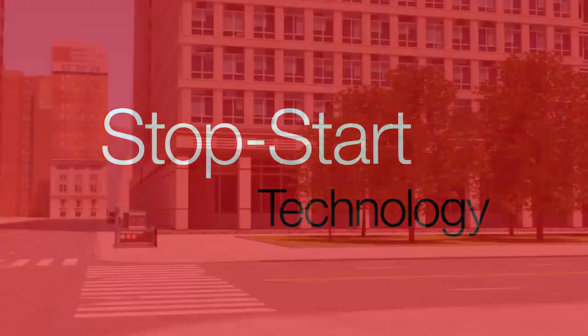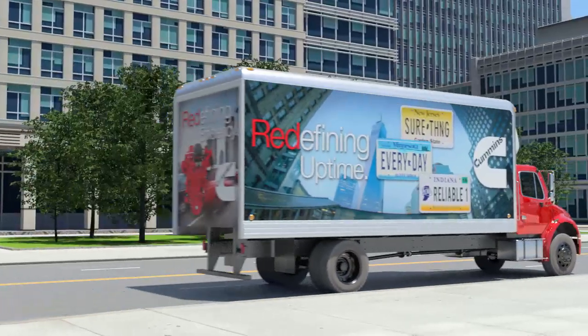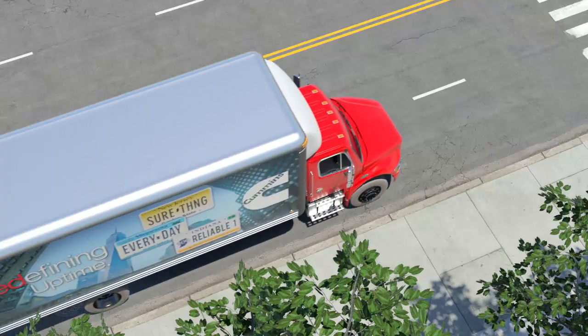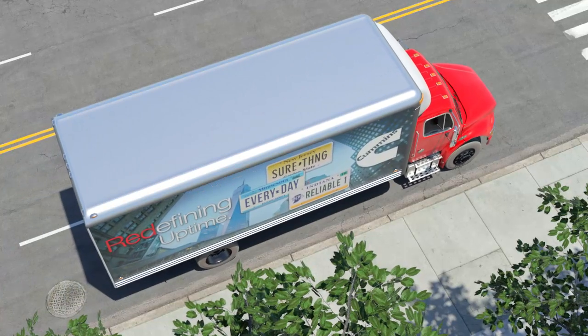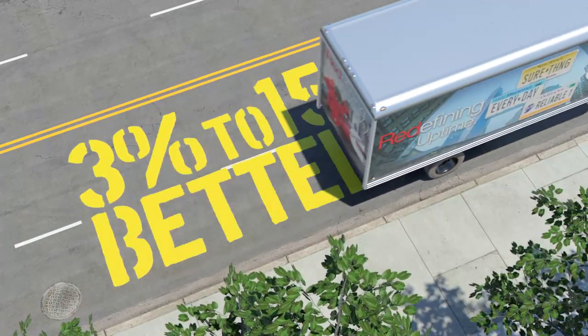Cummins' new Stop Start technology is redefining efficiency, eliminating the wasted fuel and money that comes from excess idling while reducing greenhouse gas emissions and noise pollution, and has been proven to reduce fuel use by three to fifteen percent.